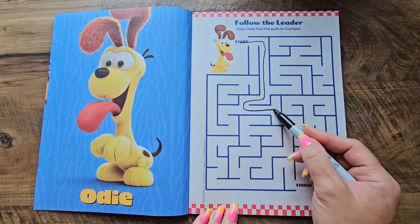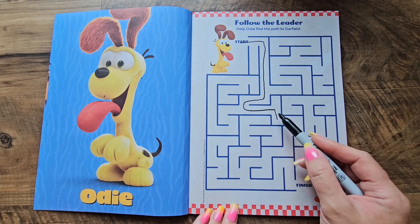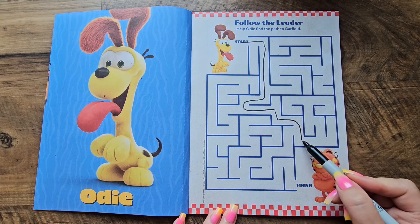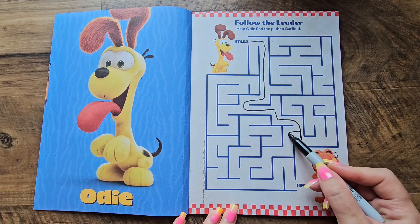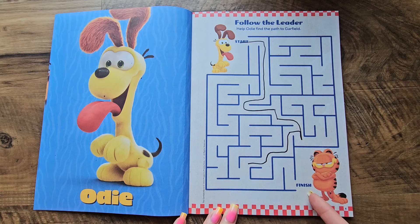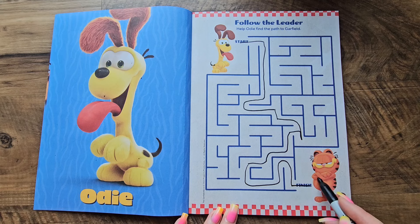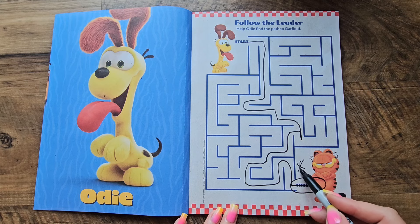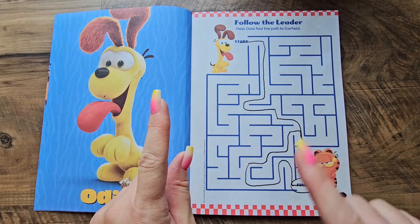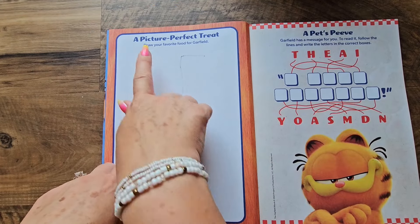Going around here and down and over — I don't want to go back up that way. Let's go back here, down around, because we need to get to this finish line. Finish! We made it to Garfield. That was a fun activity!